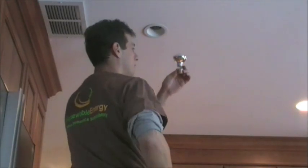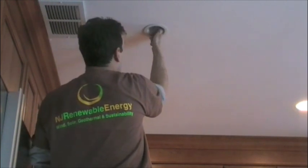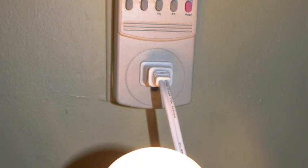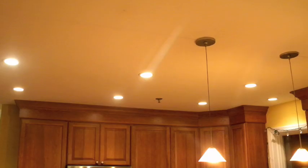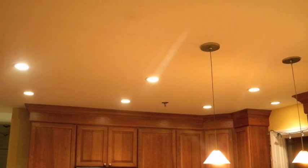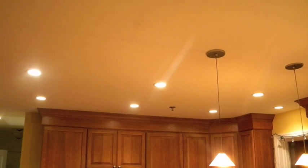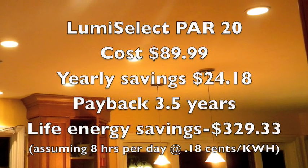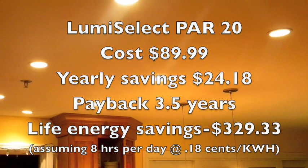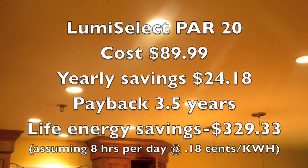Next was the kitchen, where I replaced 8 incandescent 50-watt bulbs with an Earth LED Luma Select PAR 20. I have this bulb using 4 watts, so these fixtures went from 400 watts to just 32. I also found these bulbs to be my favorite — the light is extremely warm and inviting and very bright as well. The Luma Select PAR 20 cost $89.99, yearly savings $24.18, payback was 3.5 years, and lifetime energy savings $329.33.